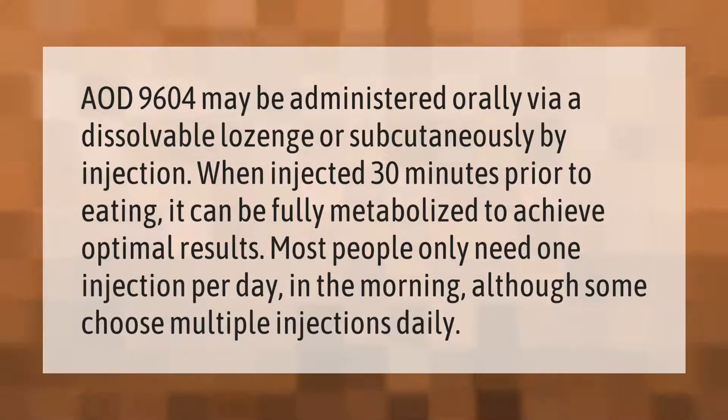AOD 9604 may be administered orally via a dissolvable lozenge or subcutaneously by injection. When injected 30 minutes prior to eating, it can be fully metabolized to achieve optimal results. Most people only need one injection per day in the morning.